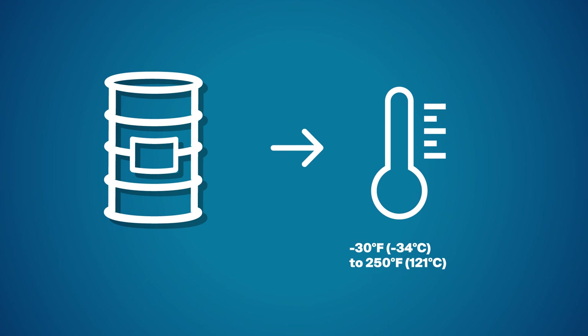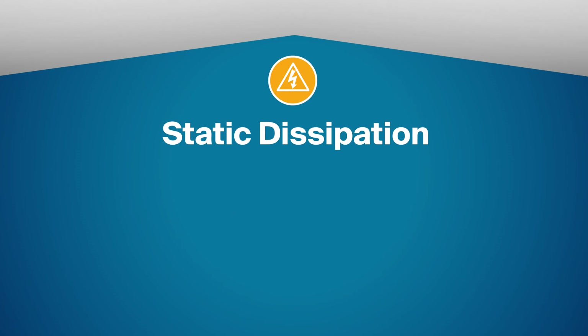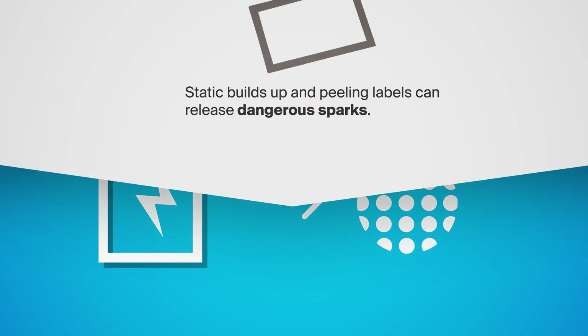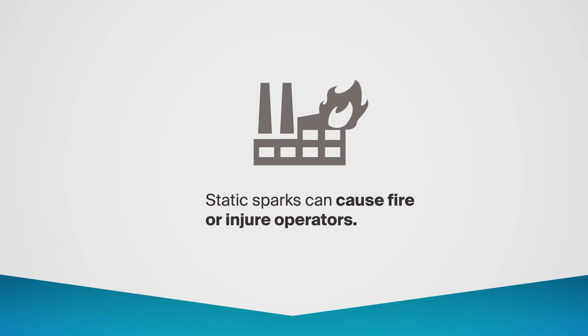Teslin-based labels withstand extreme temperatures and freeze-thaw cycles, while other synthetics can become brittle or crack in hot or cold temperatures. A final durability consideration is static dissipation. Teslin label stock dissipates static, reducing the risk of electrical discharge that could spark vapors in industrial environments. On the other hand, most synthetics actually build up static electricity, which has helped ignite several plant fires.